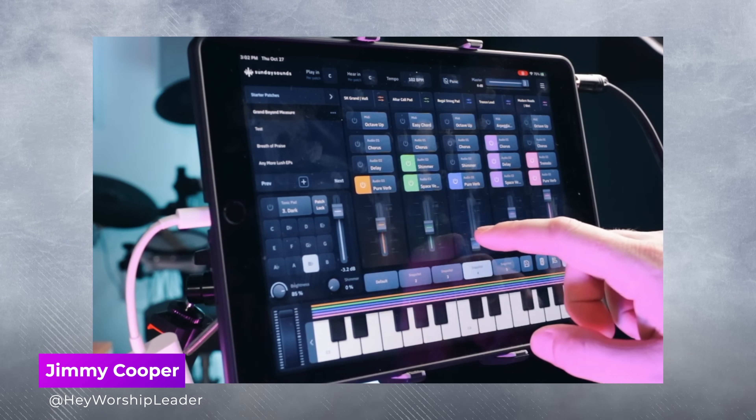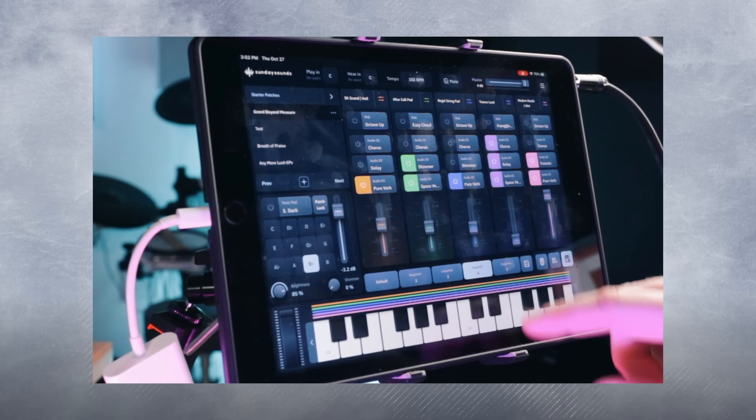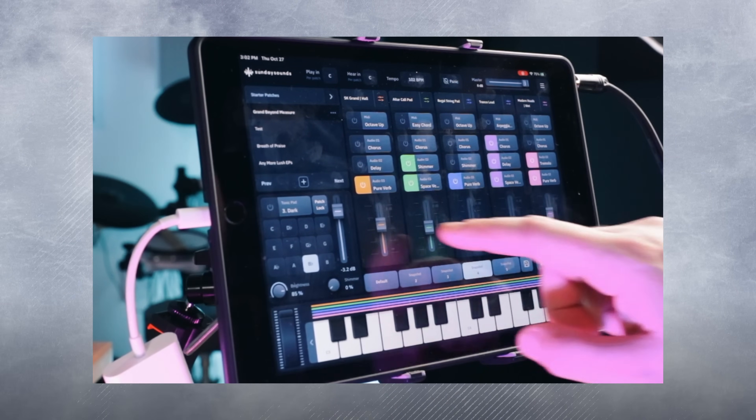It checks all of my boxes as a worship leader, building this infrastructure for worship ministry. It just makes it so intuitive and easy to get this set up. I love this app. It doesn't sound like it's coming from an iPad — it sounds like it's coming from my Mac. This is the future. It's super easy. I really don't have a whole lot of time to program. This takes out all of that time of trying to learn how to do all that. I'm a guitar player — I don't play keys — but this thing is inspiring. They took all of their amazing sounds, amazing templates and layouts, and put it into its own app. And this thing is amazing.